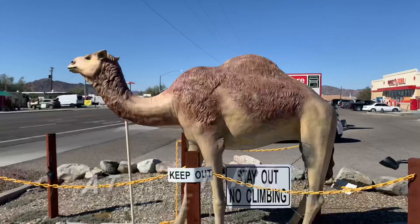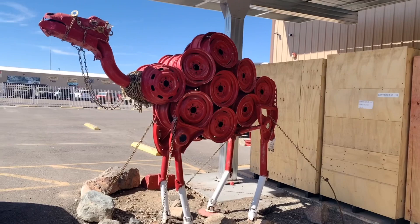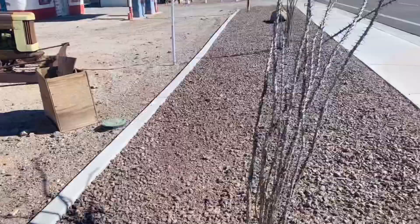There's this random camel in town — it's in front of a business as a tribute to High Jolly. And here's a camel made out of car wheel rims. This whole little town of Quartzsite, Arizona — High Jolly and the camels are really the main thing here. It's really cool.